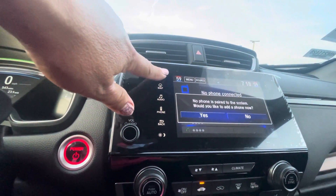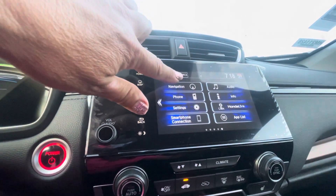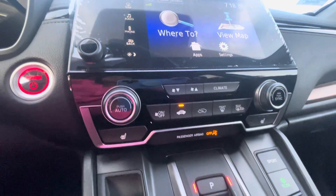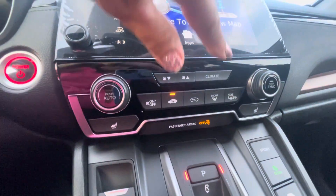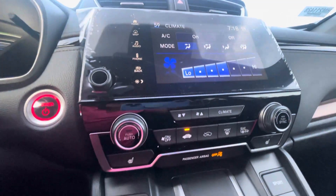Here's your media center and navigation. Climate control — you just hit that button and it turns into the climate control. It's pretty cool.